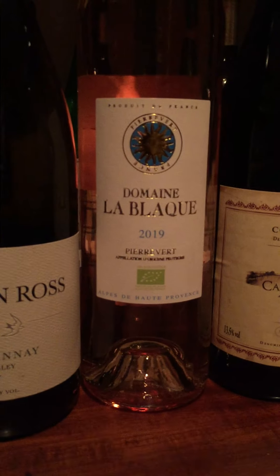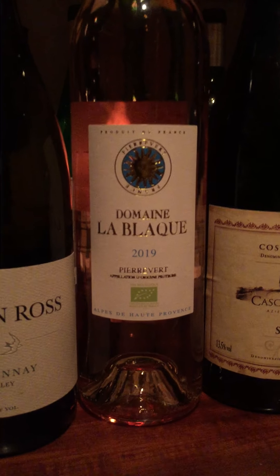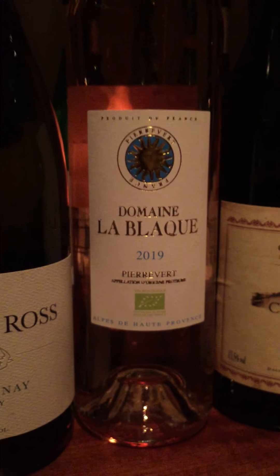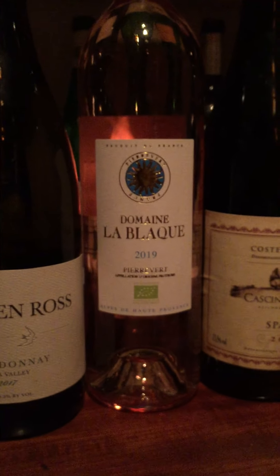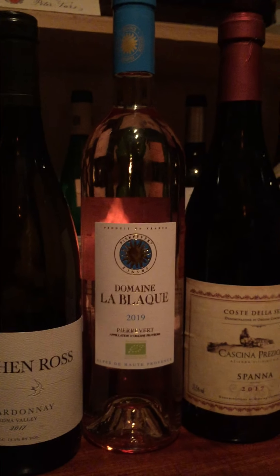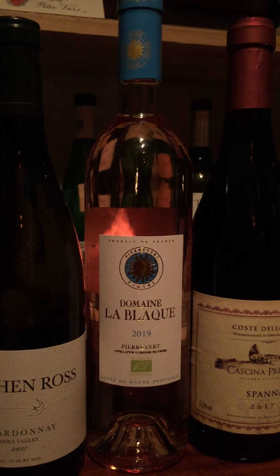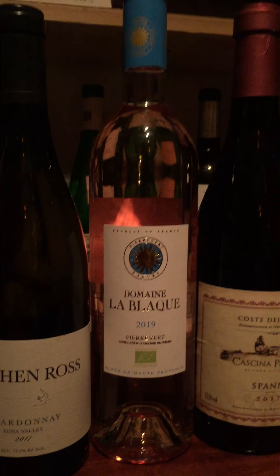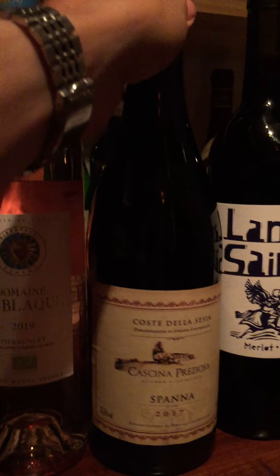Domaine LeBloc — we are back to the south of France but in Provence now, in the high alpine reaches. This is a blend, all organically farmed: Syrah, Cinsault, and Vermentino blended together. Not all Provence rosé is good or interesting, but this is absolutely one of those options. What I like about it is there's just a little bit more going on here — a little more weight and substance and concentration — which is really nice to see.